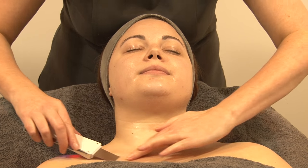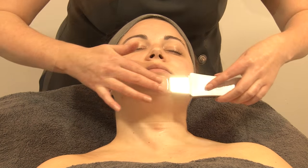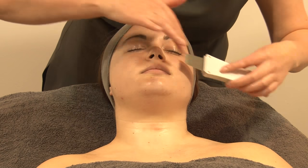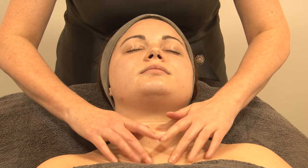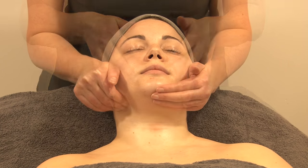By introducing technology into the treatment using ultrasonic, we are able to stimulate cell renewal and also increase product penetration, delivering more rapid and intense results. Specific massage movements within the treatment help to further drive the product penetration while also stimulating the tissues.